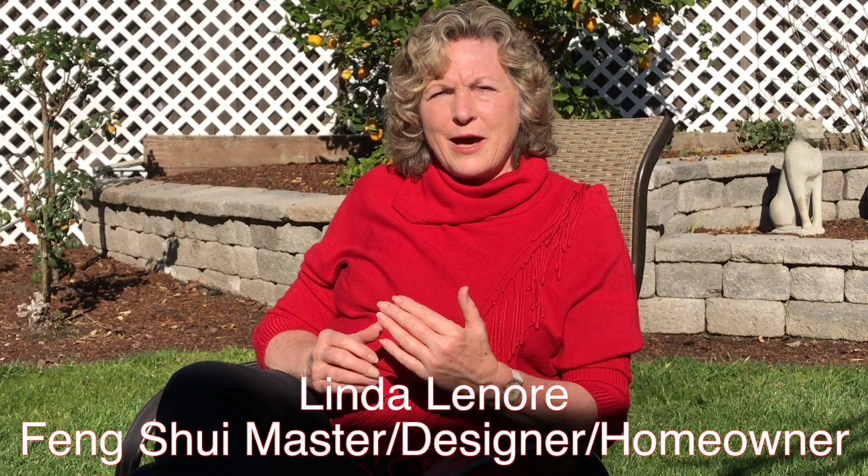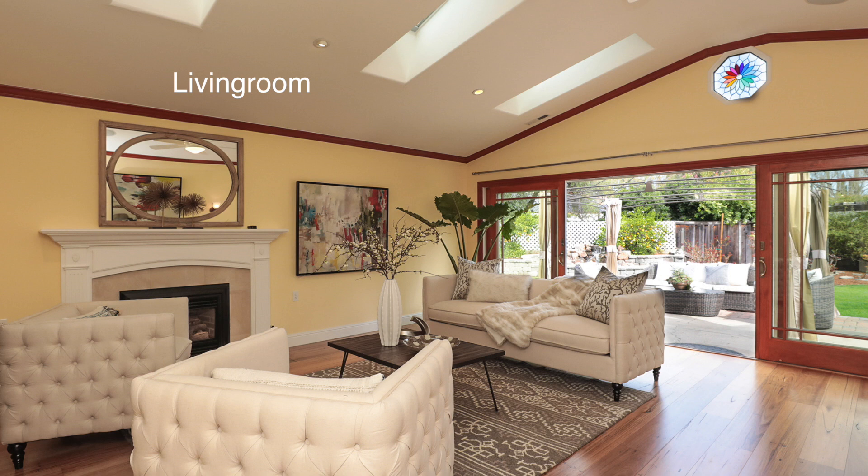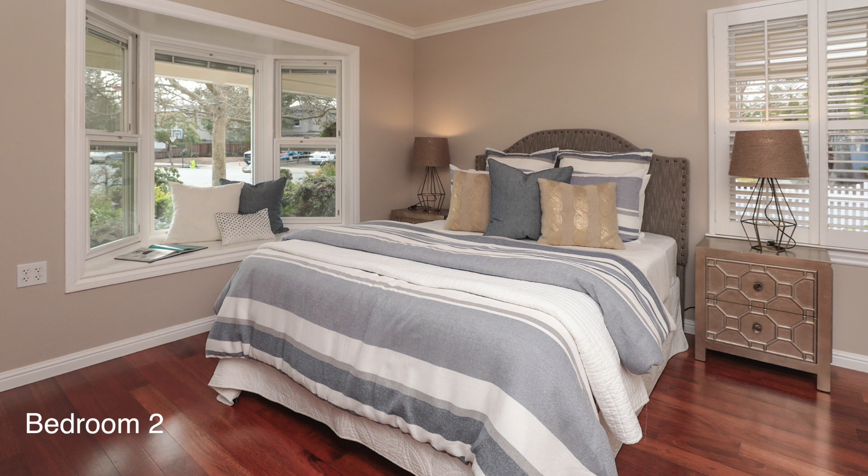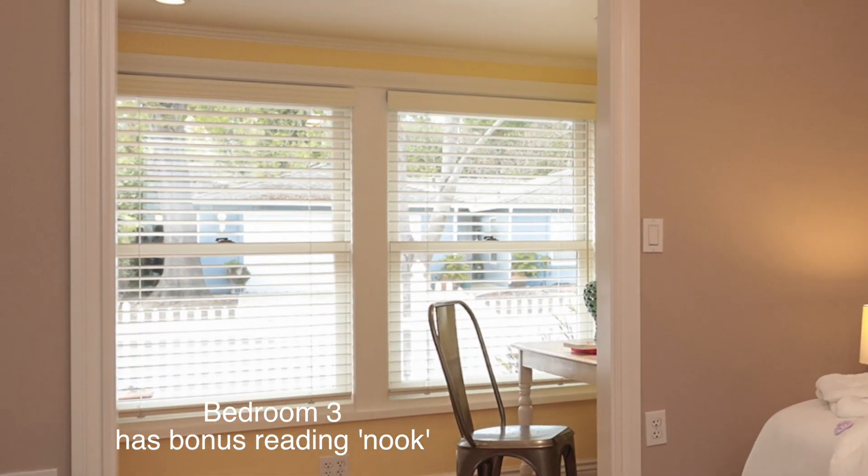We'd like to have 10-foot high ceilings ideally in the open areas where the family is going to be, and then we like to have 8-foot high ceilings in bedrooms because that creates a more nurturing feeling for a bedroom rather than having a very tall ceiling.